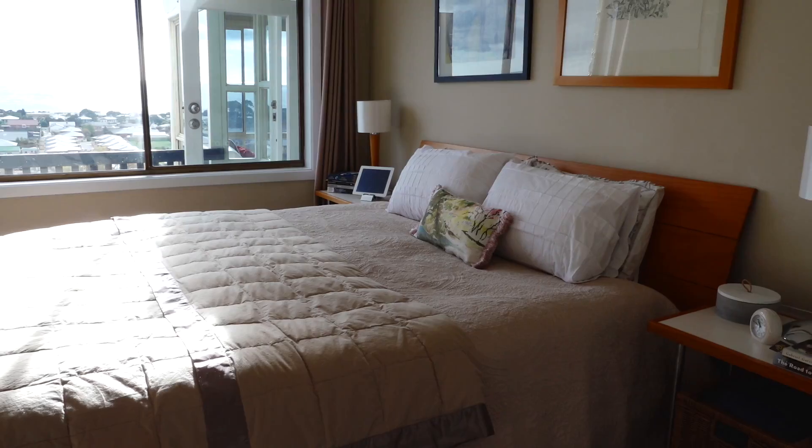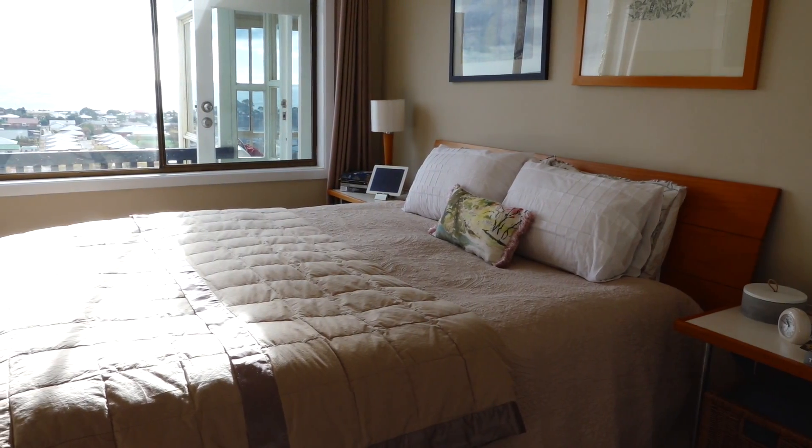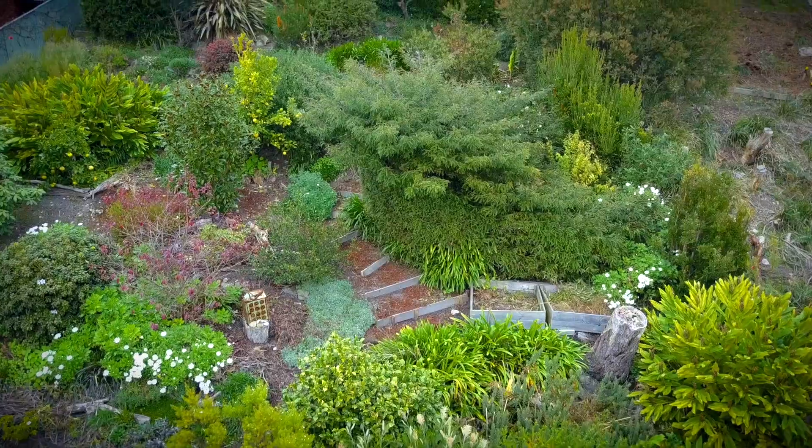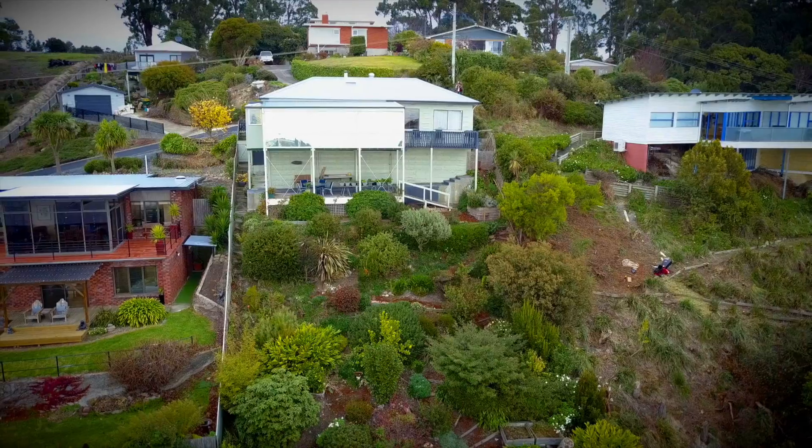Both bedrooms allow fantastic views and one has a built-in robe. Walking into the expansive garden, you'll be captivated by the established array of native trees.